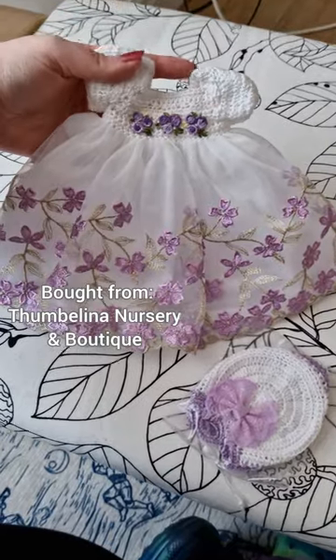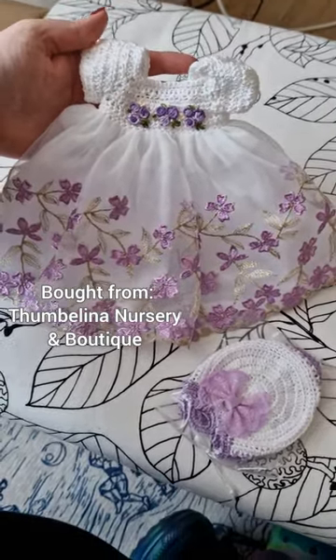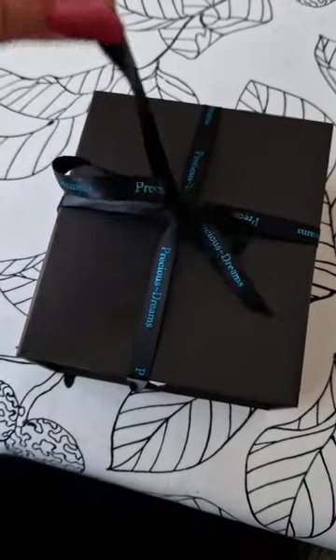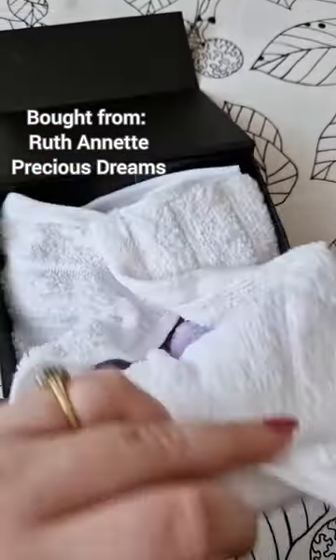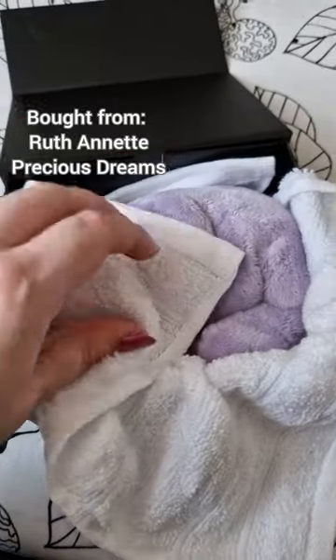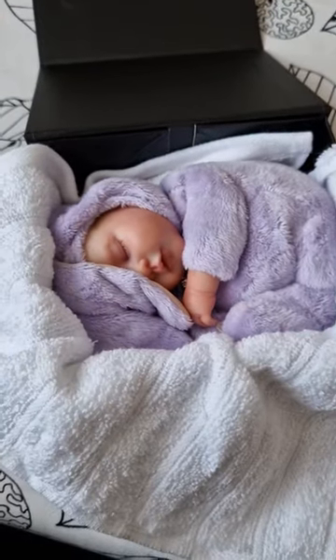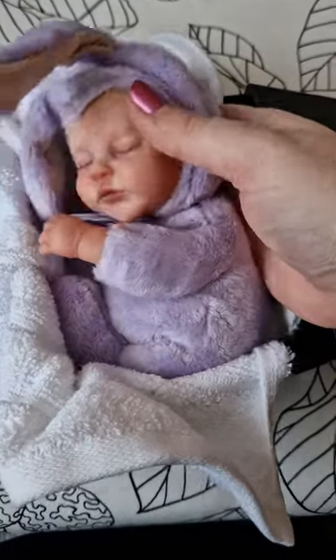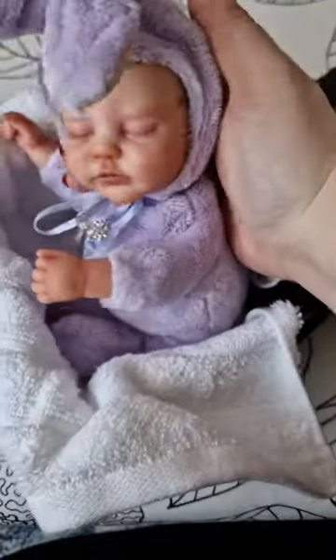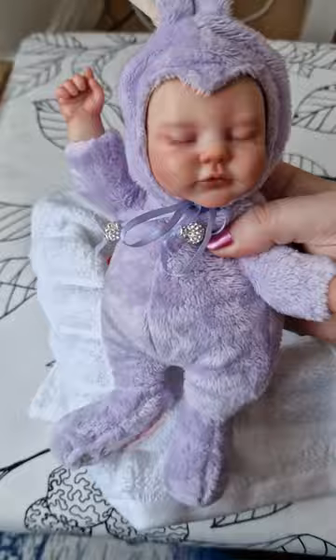This beautiful handmade dress will fit a 9 to 10 inch baby, and you are about to see what I bought that will fit in that dress. As soon as I saw the pictures of these babies posted online, I knew I had to have one — oh my goodness, how cute is this? She is an Anne Gerber factory made doll that has been completely stripped and repainted. Her hood is removable and she weighs about 2 pounds.